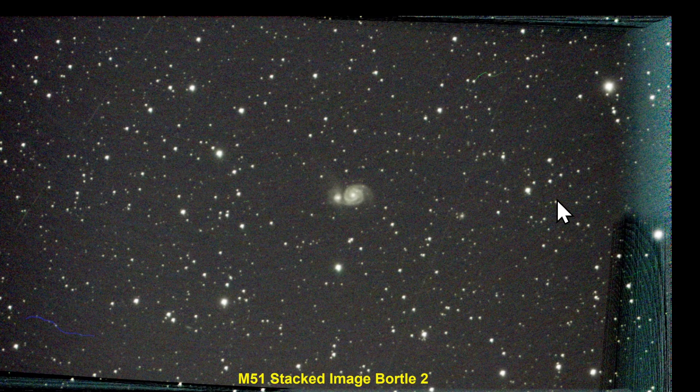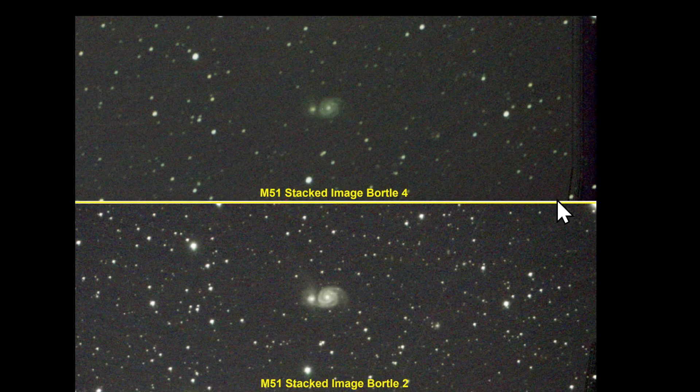I was looking forward to the second night to image Markarian's Chain. This is again a reminder of the one-on-one comparison — you can see lots more stars appeared here than they did under Bortle 4. The second night I was planning to image Markarian's Chain and compare it to the same imaging that I did under Bortle 4.